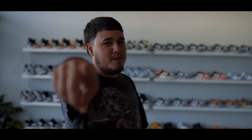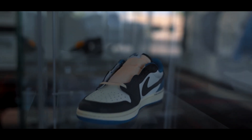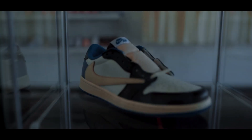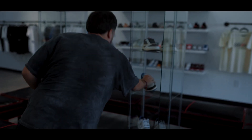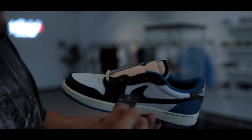We actually just sold one of our Jordan 1 Fragment shoes. We literally just sold it — taking it off the case and shipping it now. For people watching who are not local, we actually ship as well. If you guys need shipping, shoot a DM to Vicks Kicks Phoenix on Instagram. You'll be safe with shipping. The price on this one — it's going to cost you about $1,300.